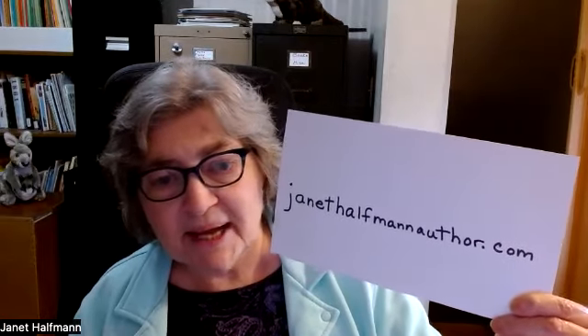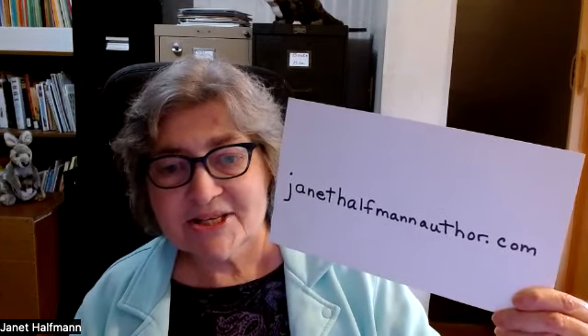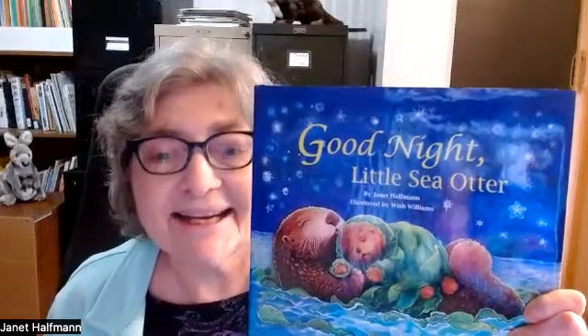This book is available at bookstores and online, and any bookstore will be happy to order a few if they don't have it in their store. You can find out more information about this book at my website, JanetHaufmanAuthor.com — where to buy the book, Educational Connections, and My Inspiration. Thanks so much for listening, and happy reading.